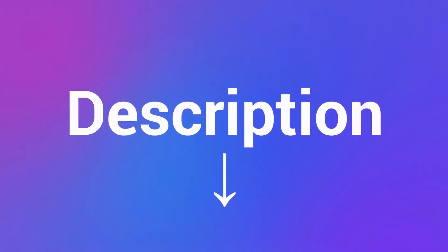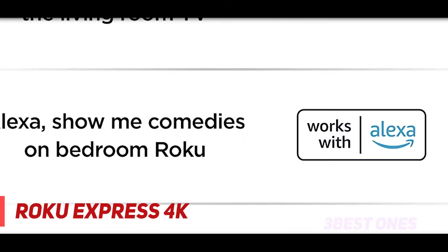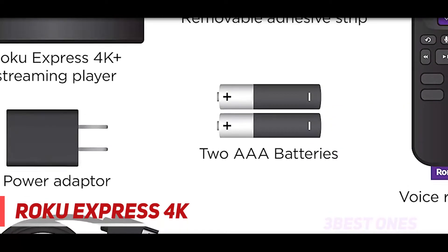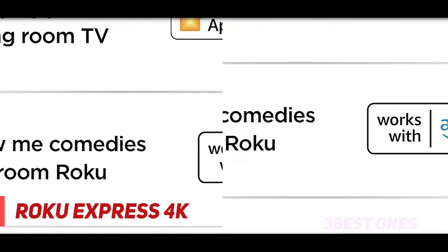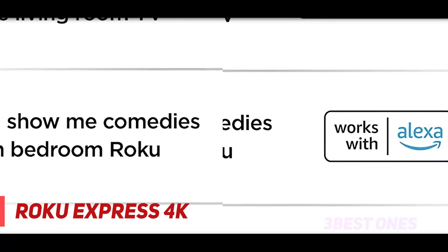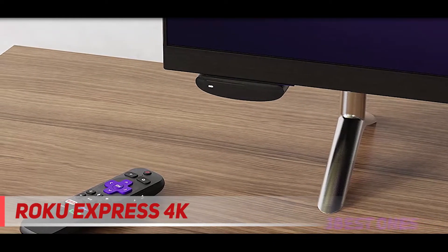Check out the description for more information and the latest price. Coming in at number two is the Roku Express 4K+. When most people get a streaming device, they tend to get a Roku, and it's easy to see why. Roku provides a variety of options at a great price and generally doesn't skimp on what's most important. For an MSRP of just $40, the Roku Express 4K+ is one of the best streaming devices around.